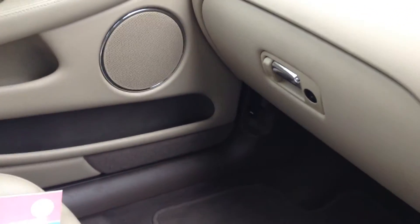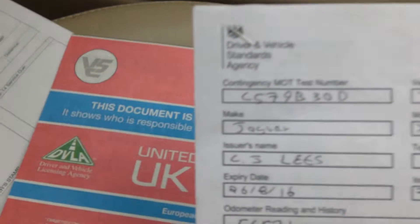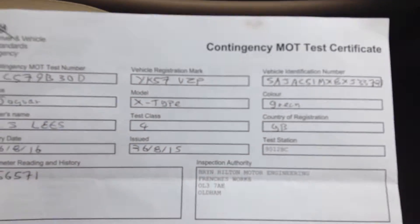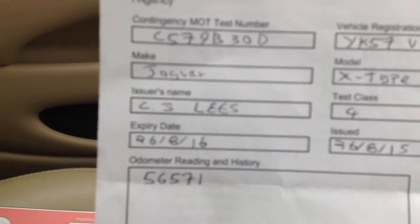On the inside it needs a little bit of a clean, but nothing major — all in all a great condition car. We have the MOT certificate for the car. The expiry date on that is the 26th of August 2016. It is a contingency MOT certificate, which suggests that the VOSA website was down, which is why it had to be printed and written out. But as you can see it's got a great MOT on there. We do also have the book pack as well.